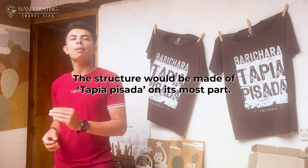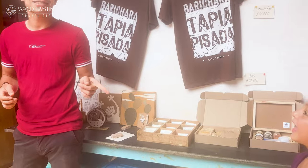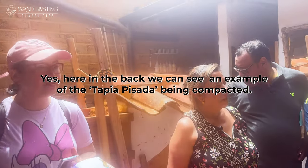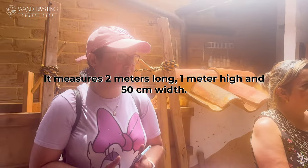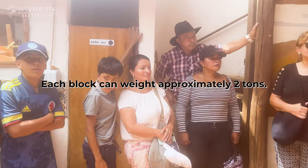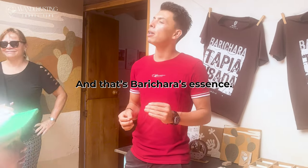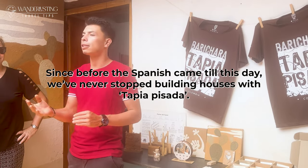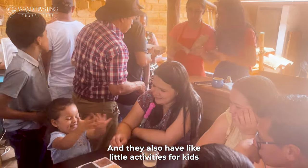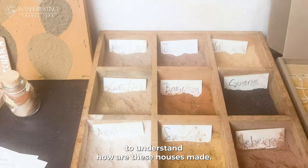Here in Barichara, the infrastructure is for the most part tapia pisada — compressed earth construction. In the back, you can see an example of tapia pisada, very compact, with blocks 2 meters long and 1.5 meters wide. Each block can weigh approximately 2 tons. This technique is more resistant and also thermic. The essence of Barichara has been built in tapia pisada from the time of the Spanish until now. There are also little activities for kids who want to paint, and it was really fun to understand how these houses are made.